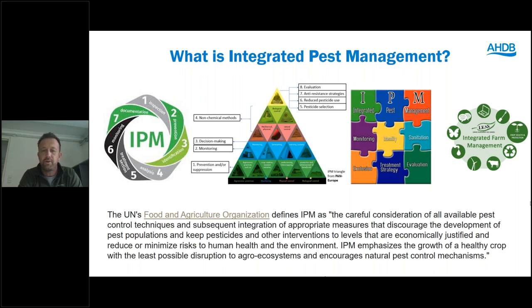The FAO definition is: the careful consideration of all available pest control techniques and subsequent integration of appropriate measures, discouraging the development of pest populations and keeping pesticides and other interventions to levels that are economically justified and reduce or minimize risks to human health and the environment. IPM emphasizes the growth of a healthy crop with the least possible disruption to agroecosystems and encourages natural pest control mechanisms. That's a nice summary of what we're trying to achieve with IPM, but it's complex and very hard for a farmer to make that definition actionable and relatable.